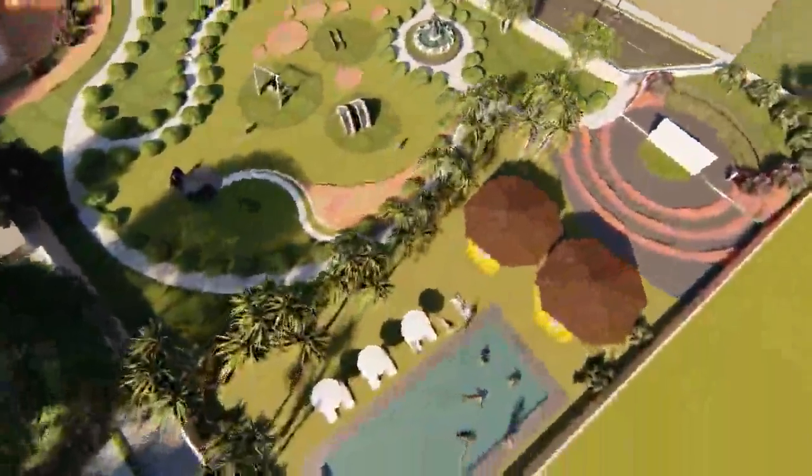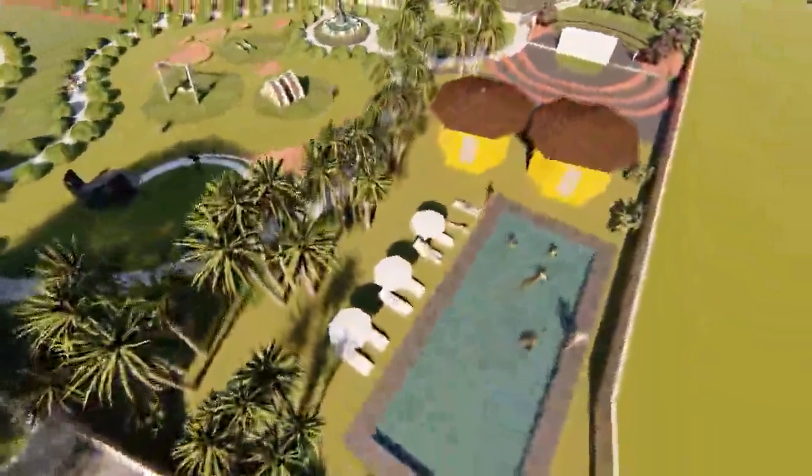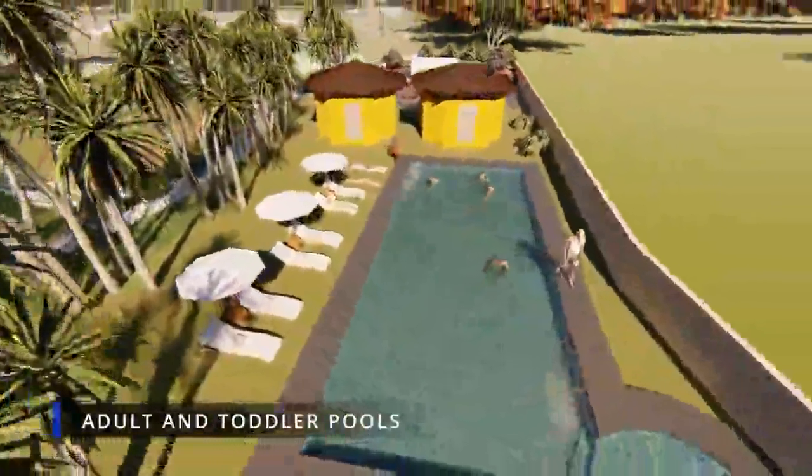Let the rhythm of water set your soul free while you take a dip into the magnificent pool.